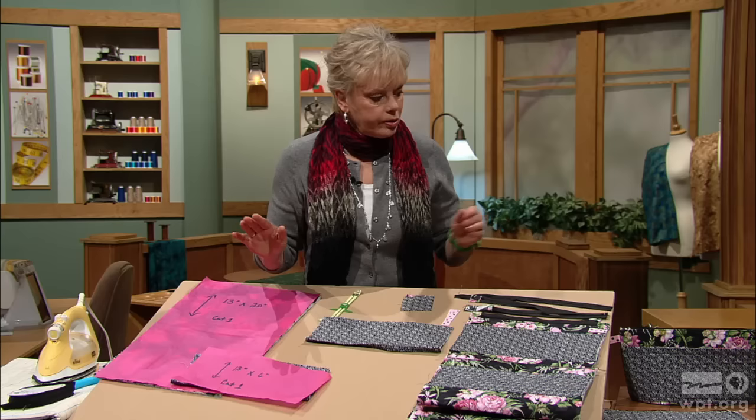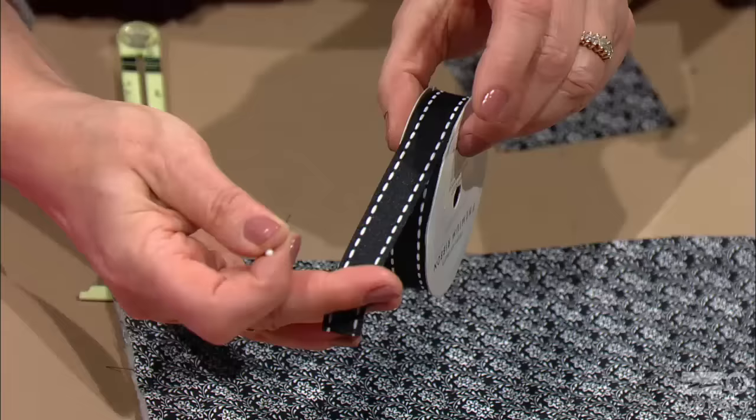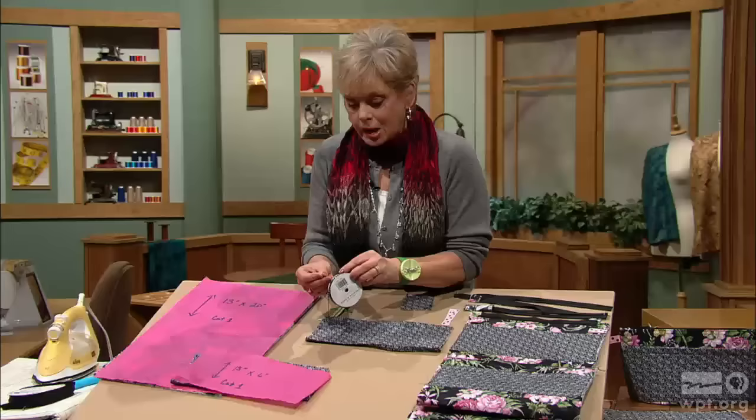Double-sided fabric is what we're working with in cutting rectangles from the shapes. 13 by 20 is the bag size, with a pocket that's 13 by 6. You're going to cut one each. With double-sided fabric, it's quilted with usually a small print on one side, a larger print on the other, and the batting between. The quilting is done in a diamond shape so that the lengthwise grain is with the elongation of the diamond. You want to make sure that you're cutting with the correct grain line. Then we're going to be using a lot of ribbon — 5/8 of an inch wide grosgrain ribbon to coordinate and complement your fabric.